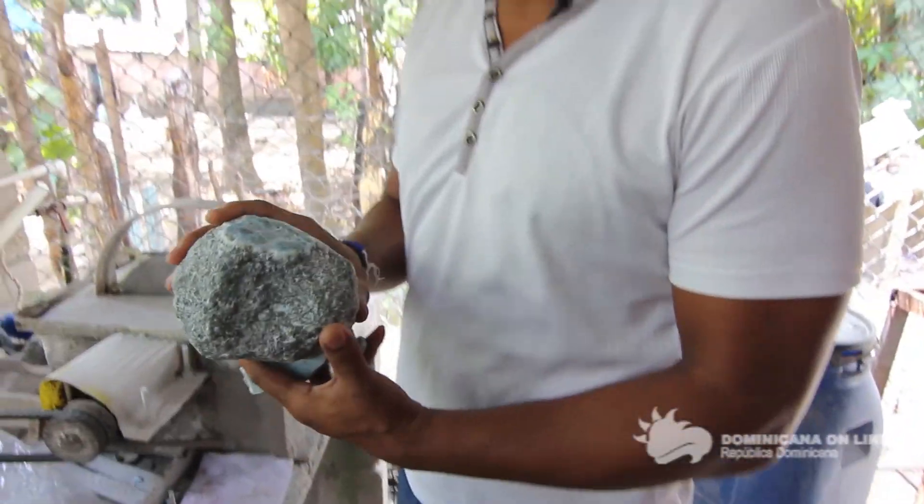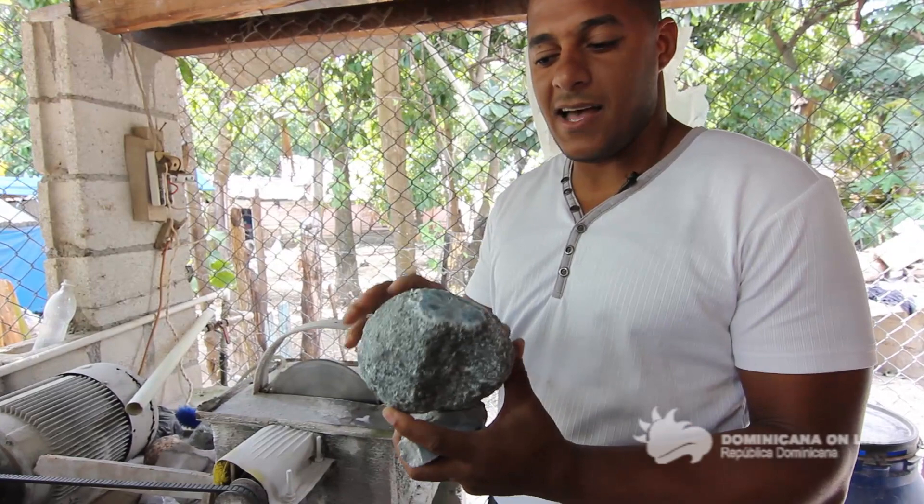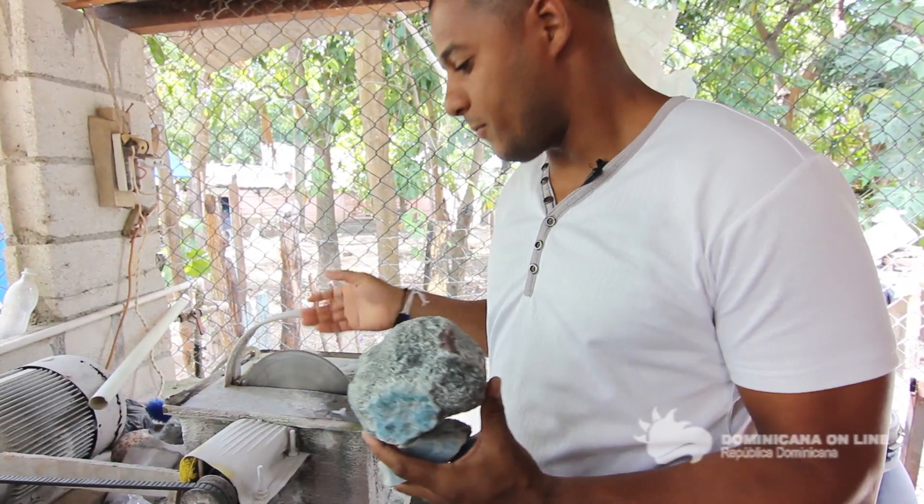Vamos a explicarle el proceso desde que viene de la mina hasta el producto final. Esta es la piedra natural cuando viene desde la mina, llega así y no sabemos lo que tiene. Cuando la cortamos, jugamos un fracatán. Vamos a ver el proceso.